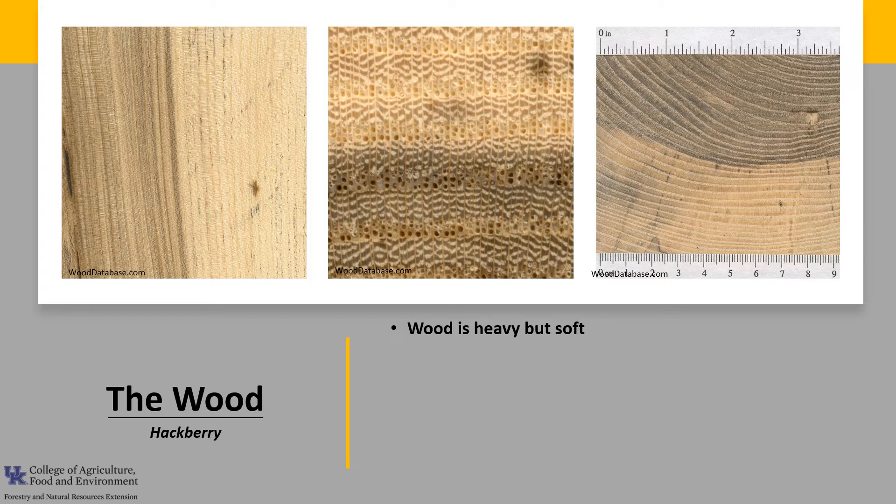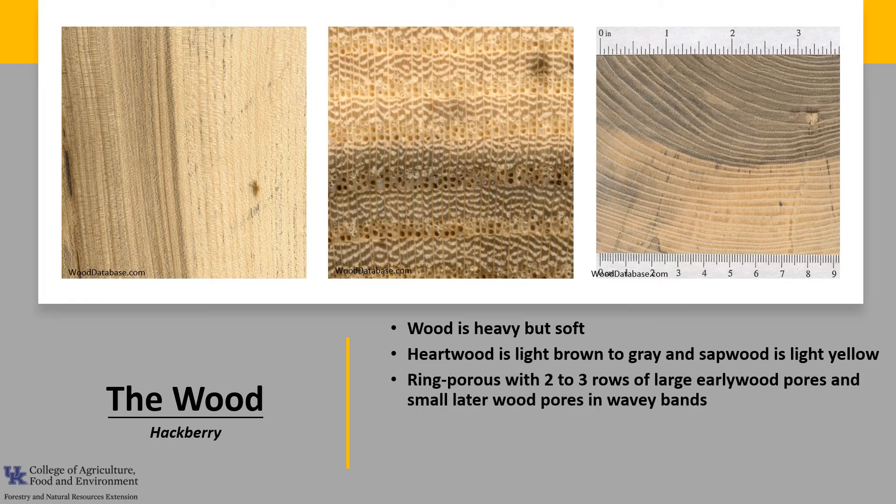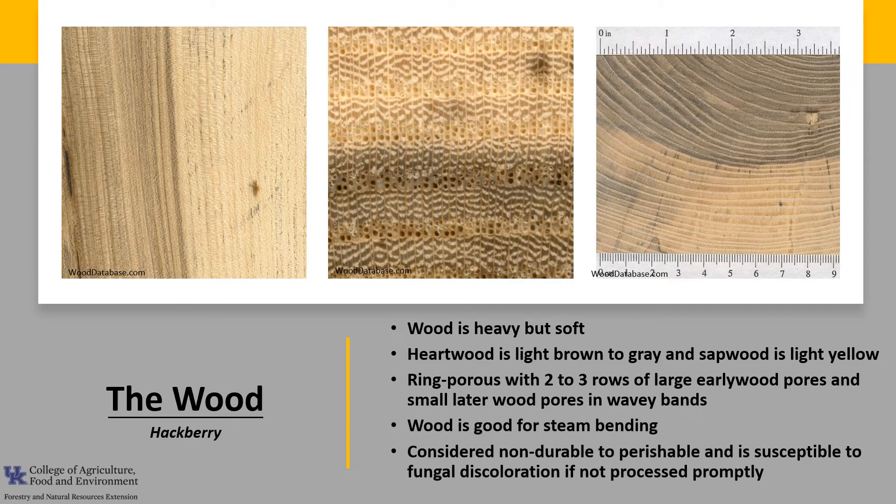The wood is heavy but soft. The heartwood is a light brown to gray and the sapwood is a light yellow. The wood's overall appearance is similar to ash, but anatomically it is more closely related to elm, thus it's in the elm family. It is ring porous with two to three rows of large early wood pores — those are the ones formed in the early part of the growing season — and small late wood pores in wavy bands. The wood is good for steam bending and is considered non-durable to perishable, and is susceptible to fungal discoloration if not processed promptly.